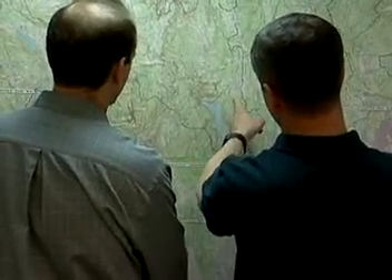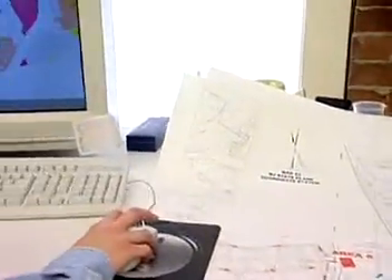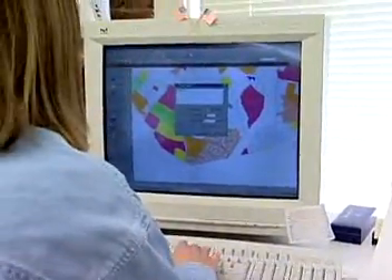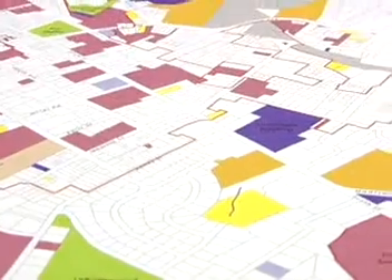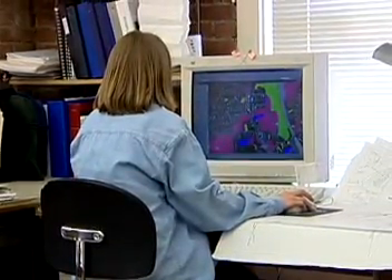But it goes well beyond maps and pictures. A GIS database contains layers of information. The layers can be combined into different models so that we can instantly see the effects new information might have on an area. For example, overlaying a map of rainfall patterns can create a virtual snapshot of how the area's watershed might be impacted.